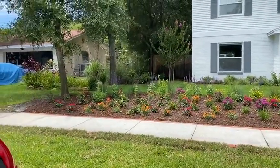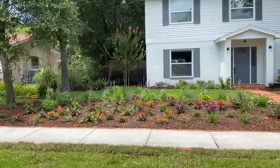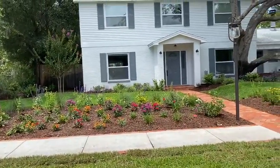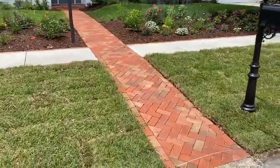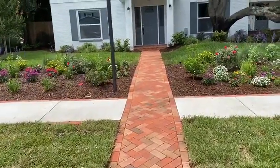We just finished up a job here in Clearwater — this was a really fun installation. The homeowner knew exactly what she wanted: lots of flowers. So we put in this beautiful clay brick walkway right to the front door, and it actually turned out really nice.